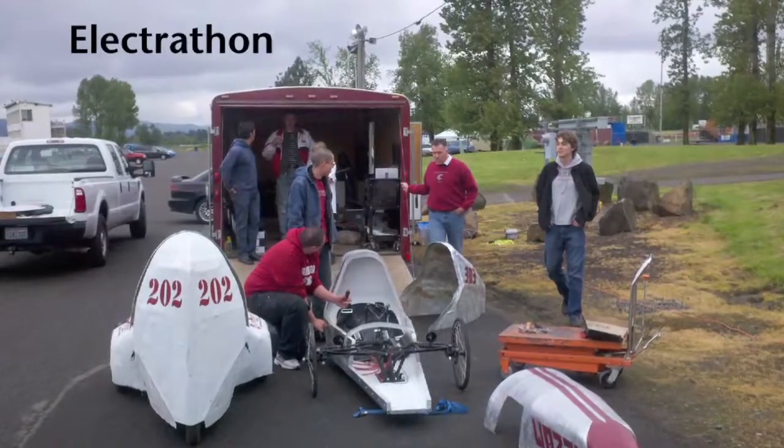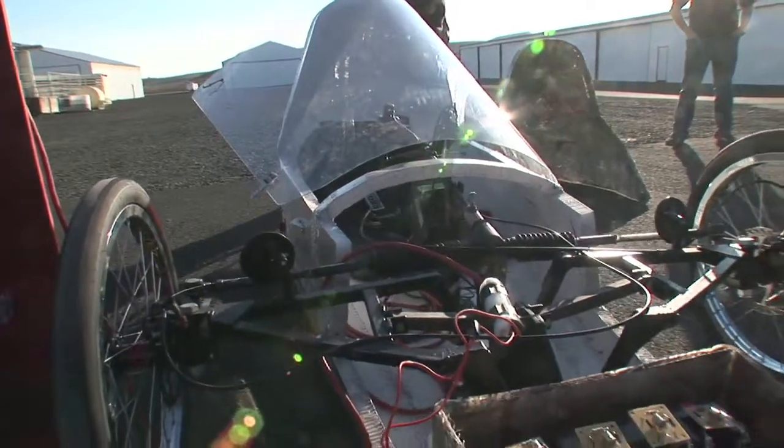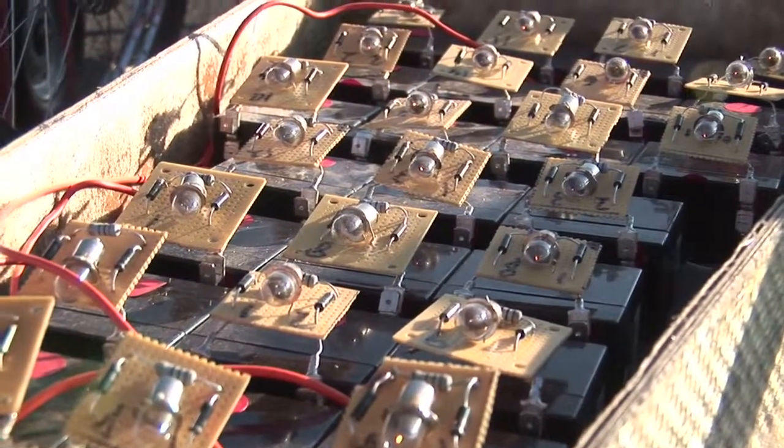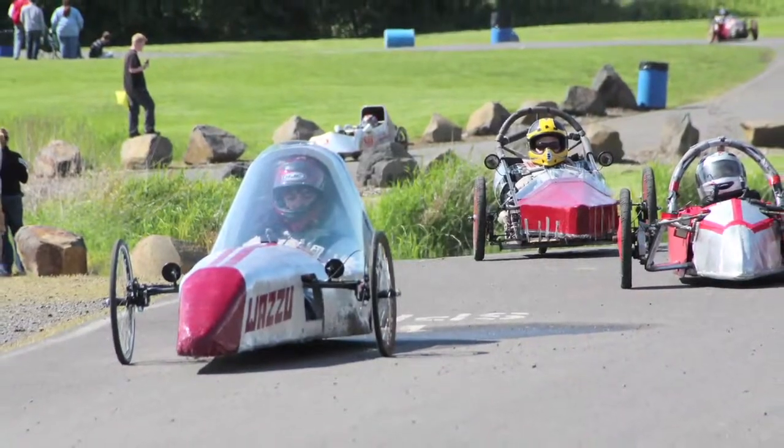One activity that came to mind is this Electathon. It is a national program — a small, single-seated vehicle with 74 pounds of sealed lead-acid batteries, and the challenge is to go as far as you can in an hour.